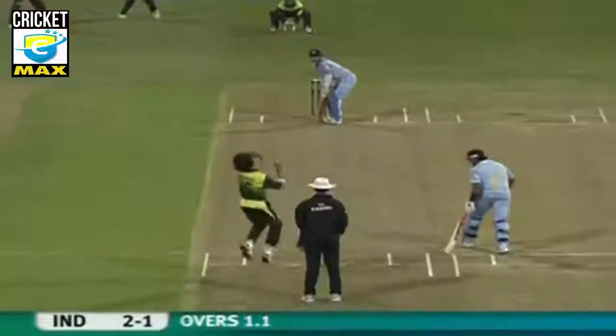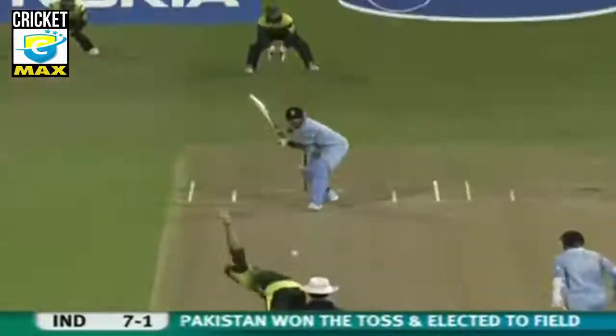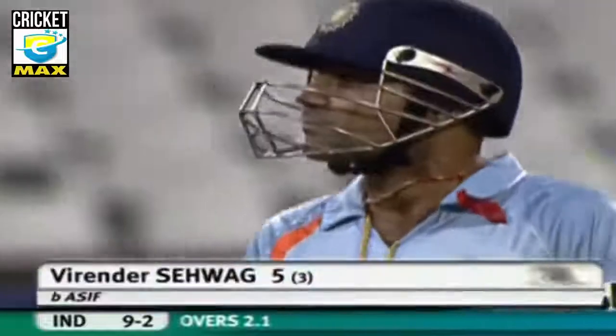He comes out to bat at number three in the batting order. First boundary of the game. Ottapa getting into the act. Two wickets in two overs for Asif. India in a spot of bother, nine for two.